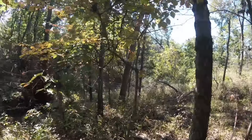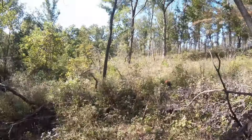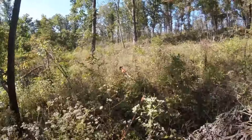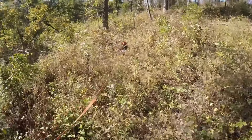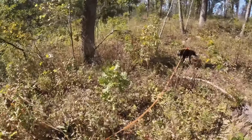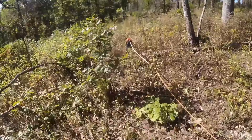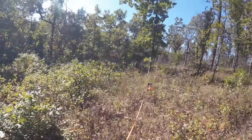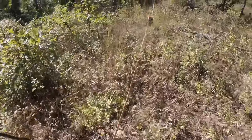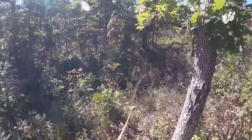Always remember to mark your last blood with toilet paper or on your apps. I know when your dog's walking it's hard to throw something down or stop and mark it on the app, but it really will help you if that is your last blood — because you can go another 400-800 yards and not see anything, and good luck trying to find that last drop.